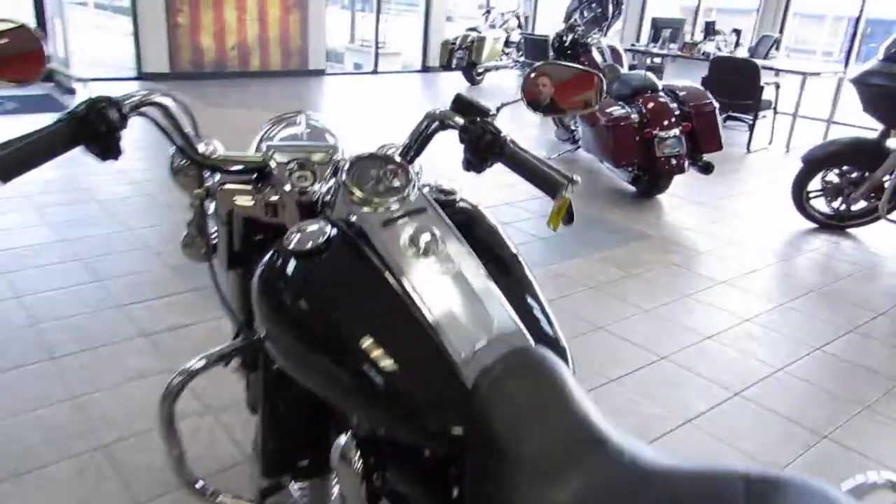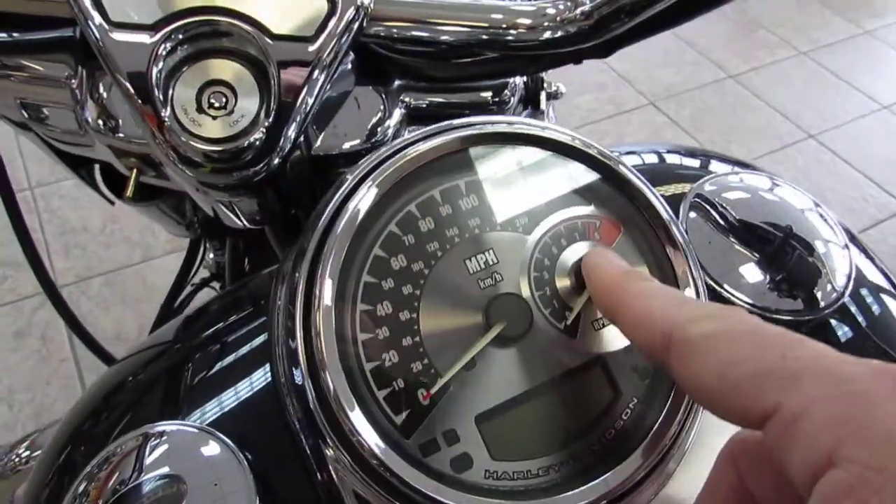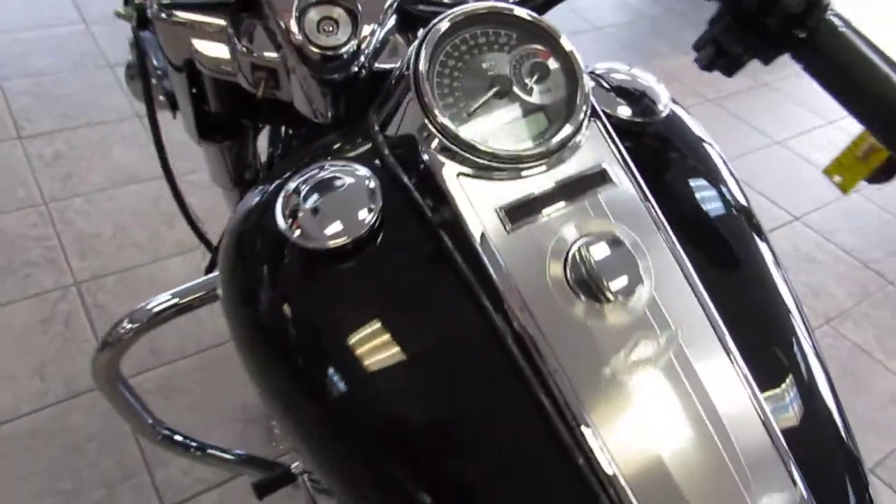From the top, you can see it's got the upgraded instrument panel as well. The speedometer, tachometer combo — all digital backlit LED.